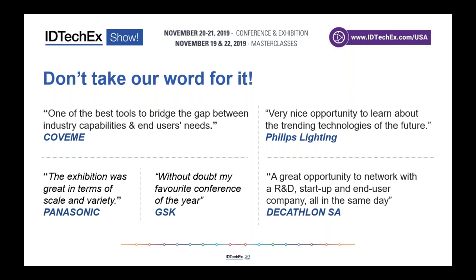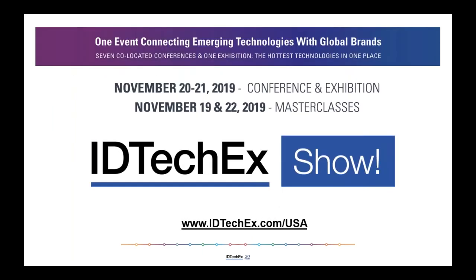IDTechX is a 20-year-old company focused on assessing new technologies and how companies can profit from them — whether you're an end user looking to differentiate using new capabilities, or you're developing one of these technologies and need guidance on which markets to target. Our approach combines events with technology analysis and that voice-of-customer feedback, resulting in a fairly unique event proposition that has been demonstrated by its continued growth.